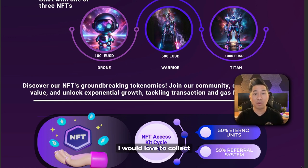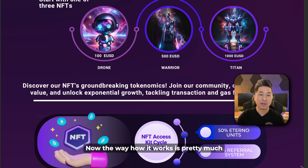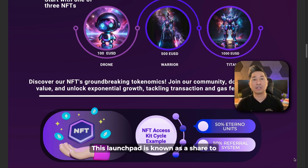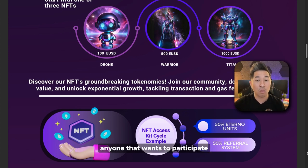These NFTs are super cool — I would love to collect all of them. Personally, I purchased the 1,000 EUSD Titan and I've already experienced the community rewards. When you purchase one of these NFTs, 50% of that amount goes towards what's called eternal units, and the other 50% goes to a referral system. This launchpad is known as a share-to-earn model. When you share, you're able to earn. But do you have to share? No. By simply holding the NFT, you participate in the community rewards.